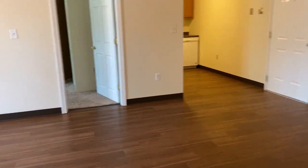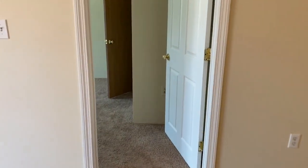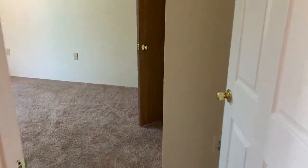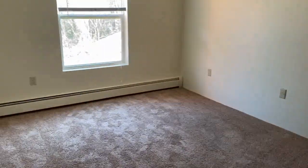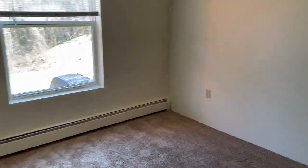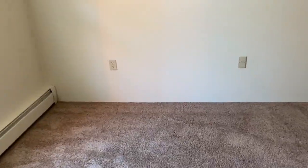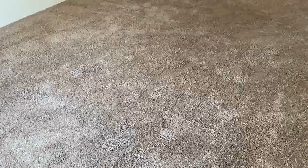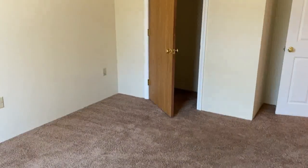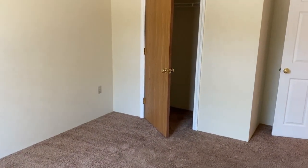If we cross over the living room, this is where you'll find the second bedroom. Again, the plush carpeting is here. Nice bright room with plenty of space. Can fit a queen or king size bed in here as well, and there's a nice deep closet in this room.